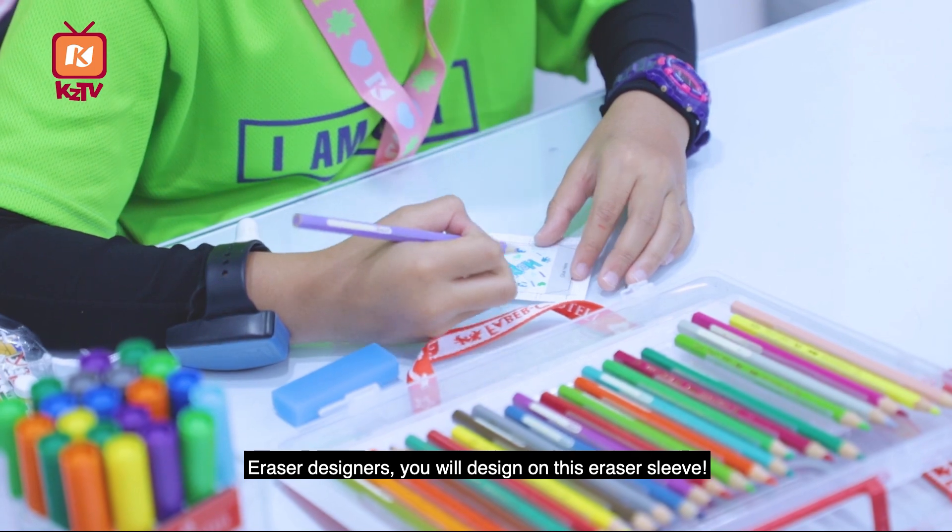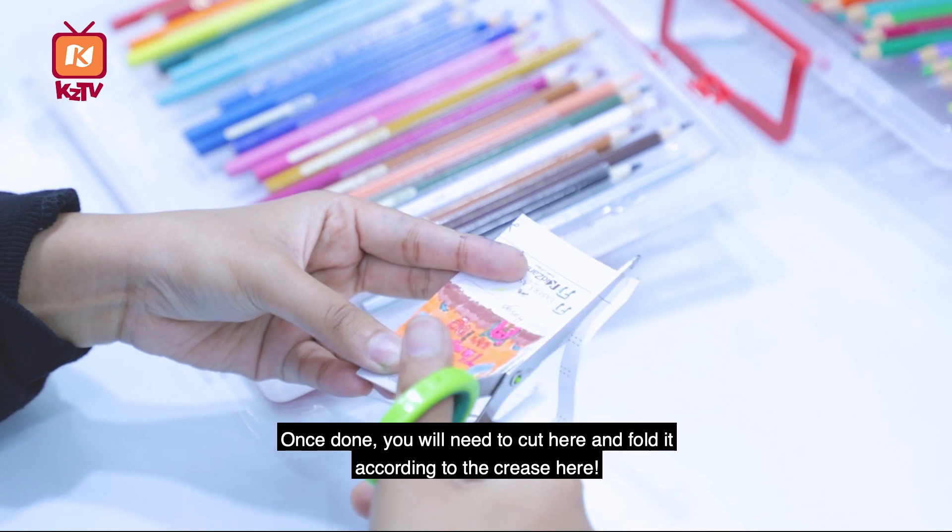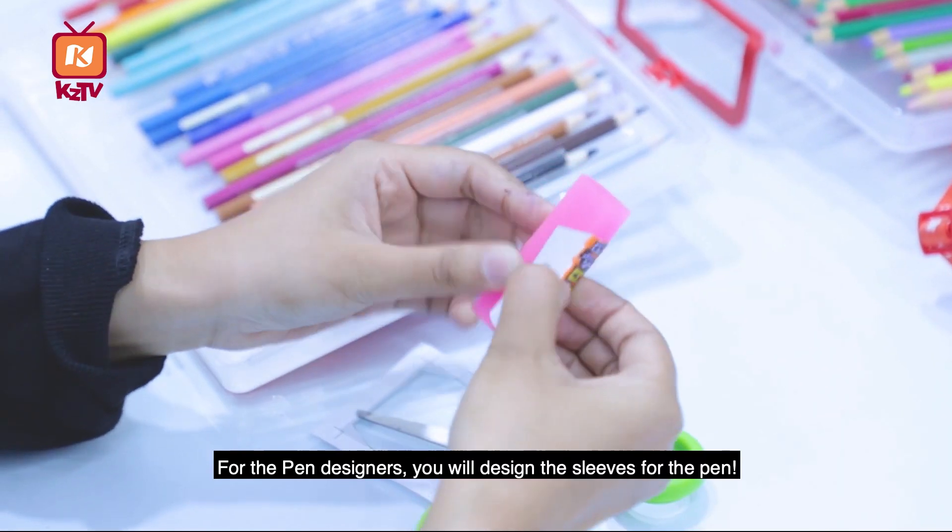Eraser designers, you will design on this eraser sleeve. Once done, you will need to cut here and fold it according to the crease here.